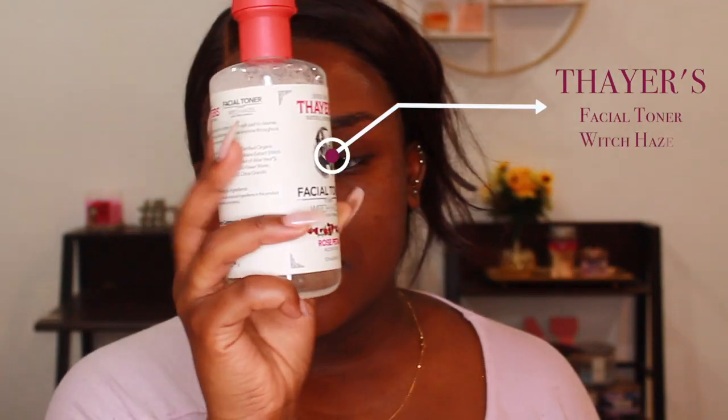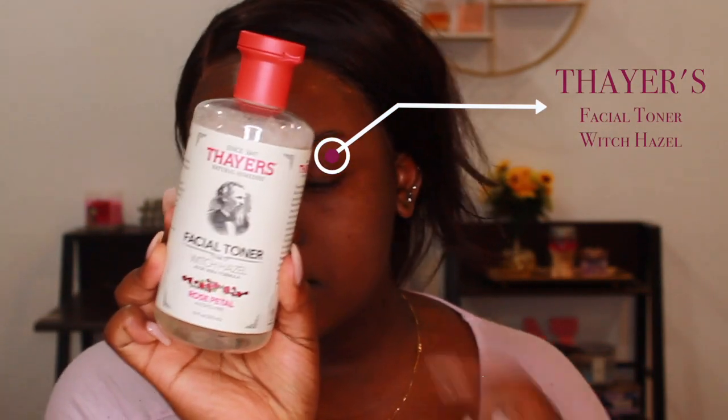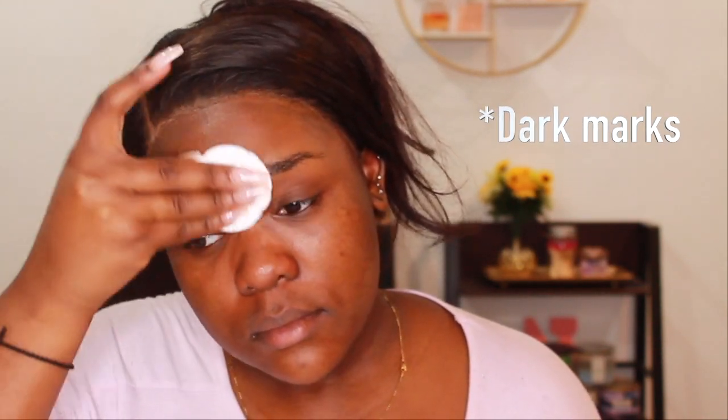After that, I go in with this Thayers facial toner with witch hazel — it smells so good. This is honestly the key to my entire face routine because it's helped my face so much. I'm inserting some pictures: the very top was around June 1st, then June 30th, and the very last picture was about a week ago. This has honestly helped my dark circles so much. I go into the dark circles and the acne scarring areas just to reduce the pigmentation.